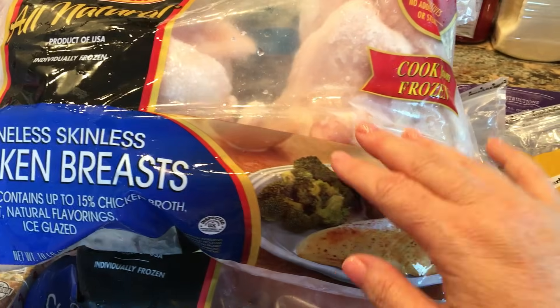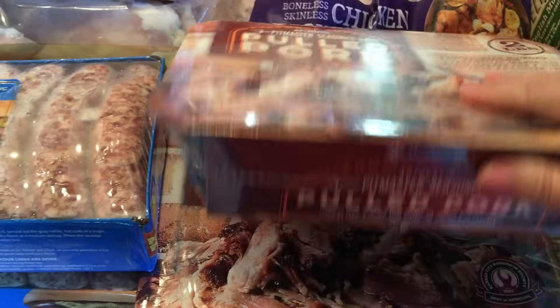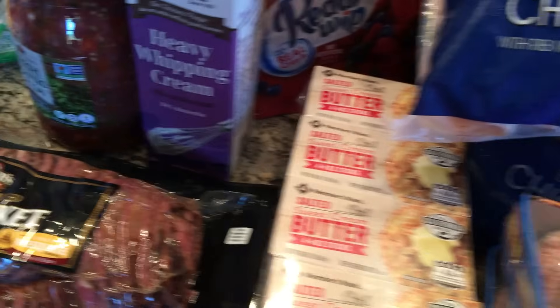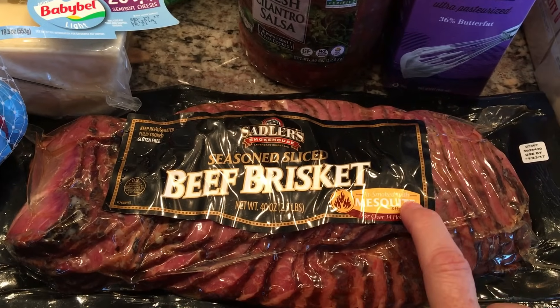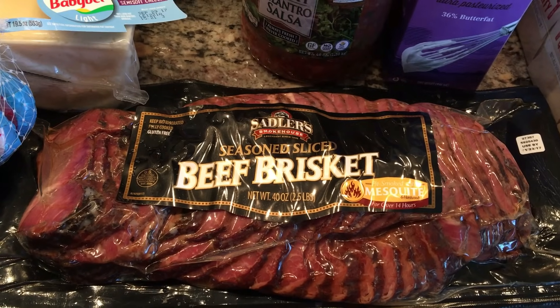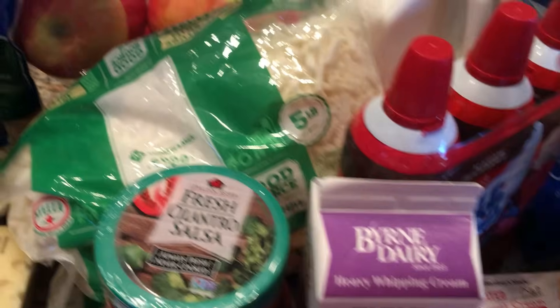For frozen meats we got 40 pounds of chicken breasts, 12 pounds of chicken thighs, a couple more packages of pulled pork — really good in a pinch — and a couple packages of Johnsonville brats. I also got a beef brisket; I thought it might make a quick dinner one night. I've never tried this one before — it was about $20 for two and a half pounds of brisket.